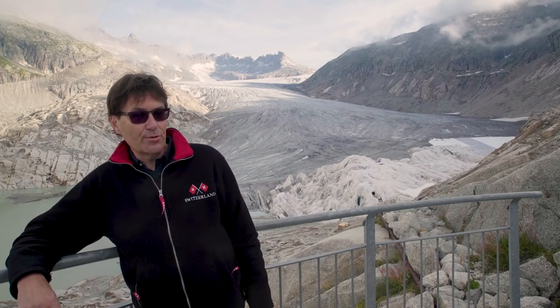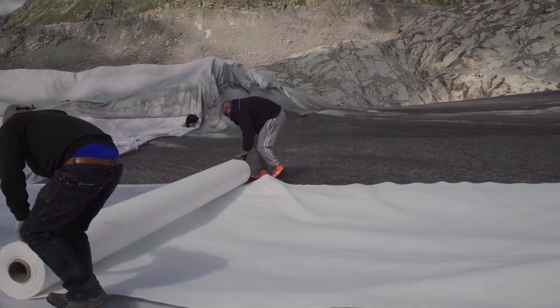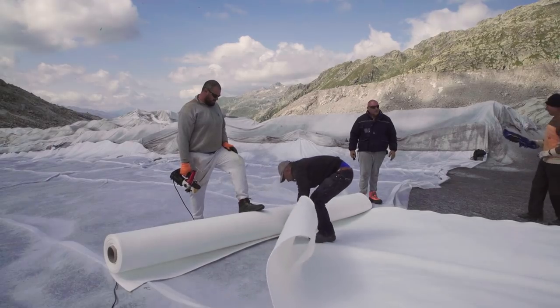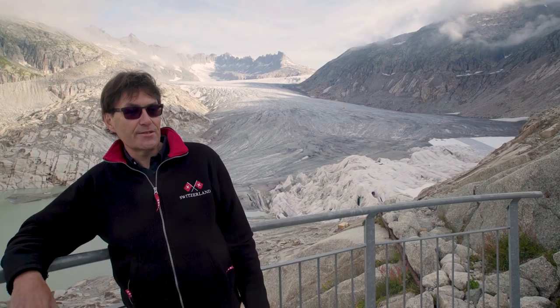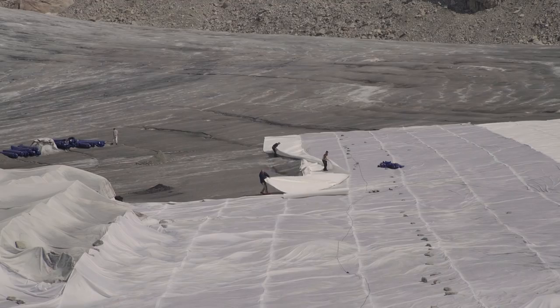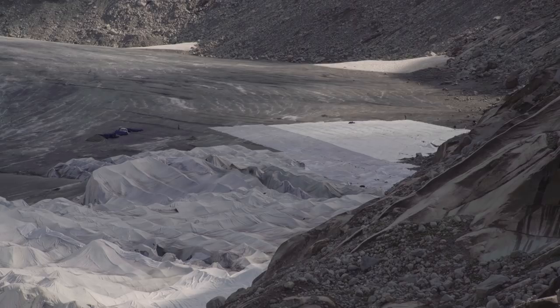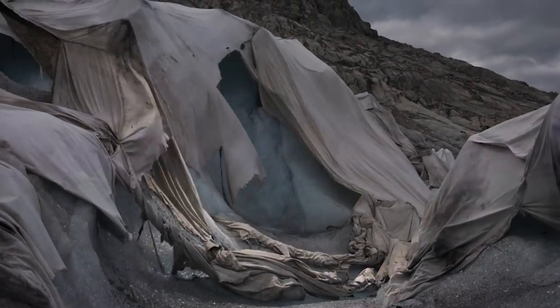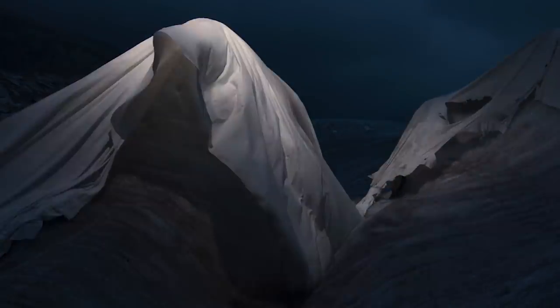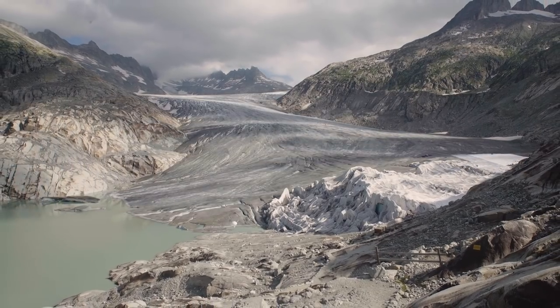The costs to protect the ice are very high. Only the material ordered for this season is more than 60,000 Swiss francs. These blankets are a response to global warming — a way to adapt to climate change on a small scale. But it is not a practical solution for the melt. These blankets only cover four square kilometers, while the glacier itself is 16.5 square kilometers.